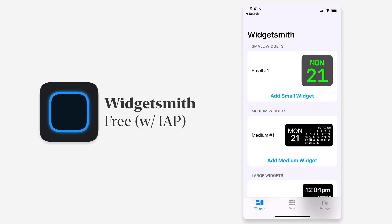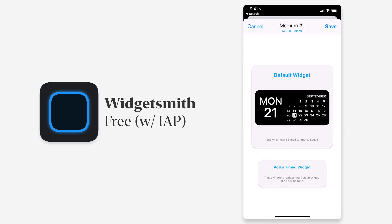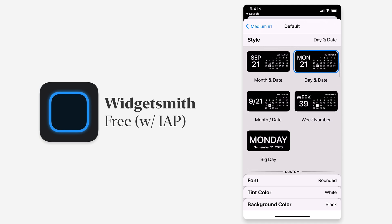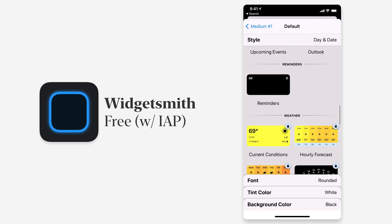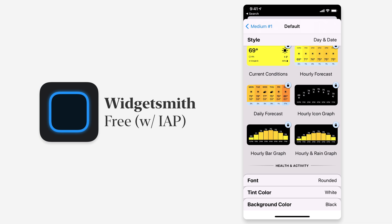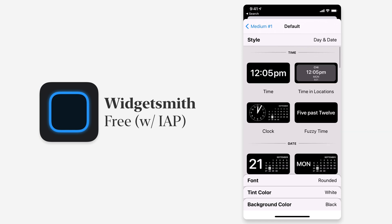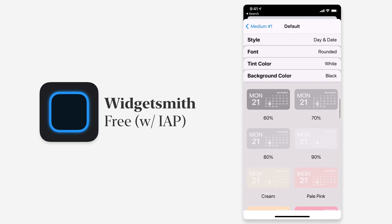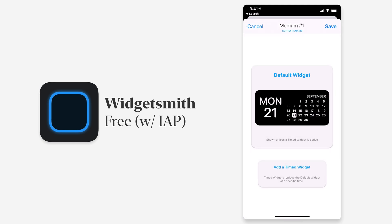WidgetSmith gives you tools to build custom widgets. When you launch the app you can see small, medium, and large widget options. Going into medium, you can tap into a widget and adjust styling — you can choose how the time shows, add a photo, custom text, a blank spot, calendar reminders, weather (a premium feature), health data, activity, tides, and more. You have total control over the font, text tint, and background color, with tons of customization options.